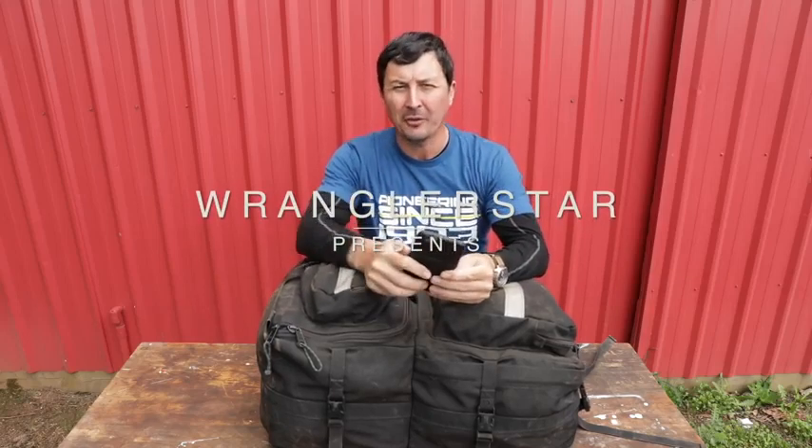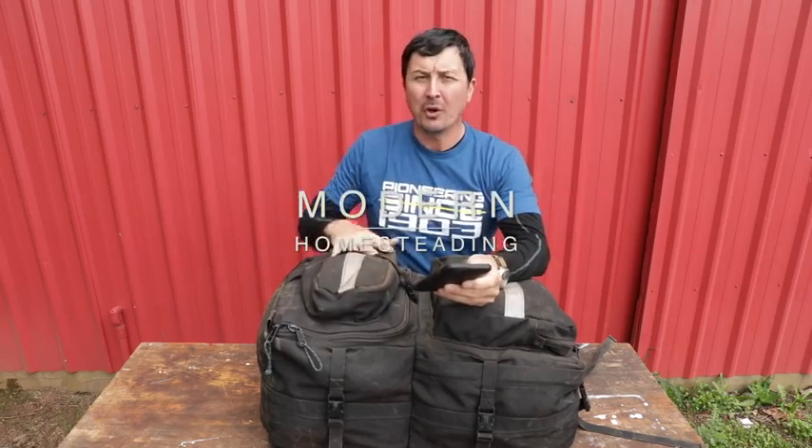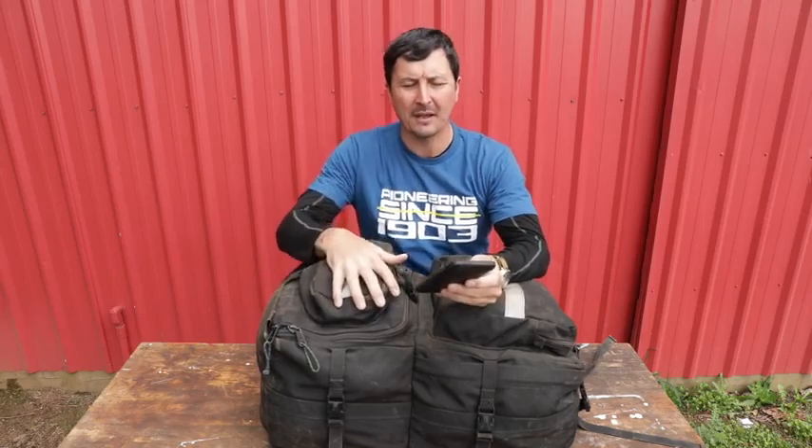Welcome back to What's Inside Your Campaign Bag. There were a lot of requests from those who watched the part one video wanting me to go into detail about the long-term bag, or the campaign bag — the 14 to 21 day bag.